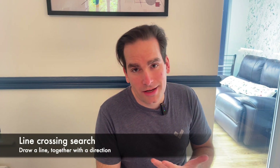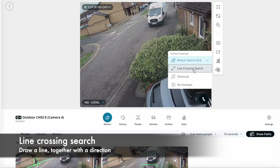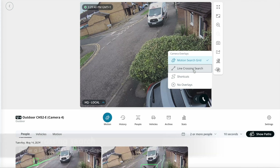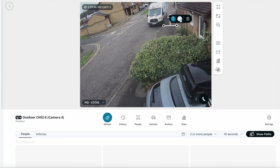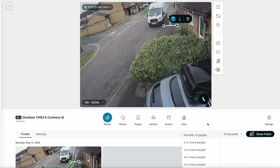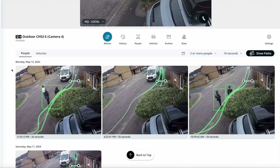Likewise, we also bring line crossing. So if you're interested, for example, in who's gone through a particular door, or want to see three people that exited a particular area, all you need to do is draw a line, define the direction as either outbound or inbound, and specify how many people you are looking at. You'll see clearly here that the results only show you the things you want.